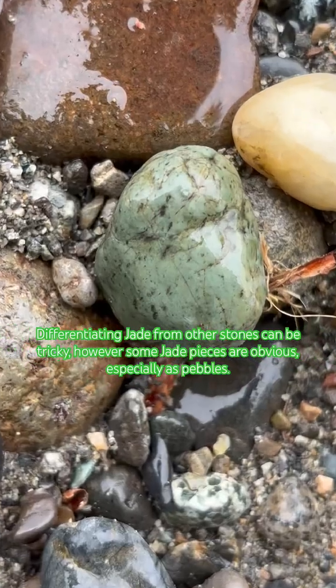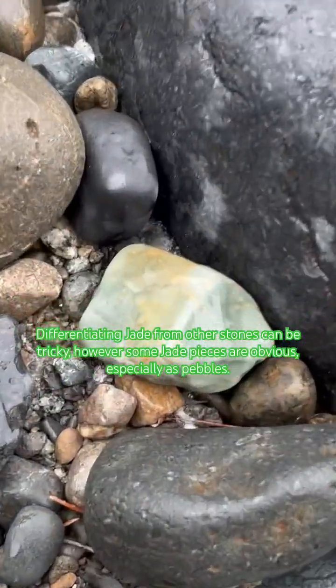Differentiating jade from other stones can be tricky; however, some jade pieces are obvious, especially as pebbles.